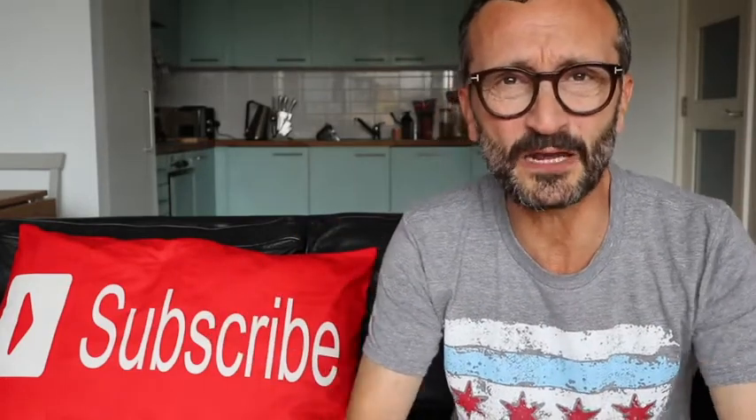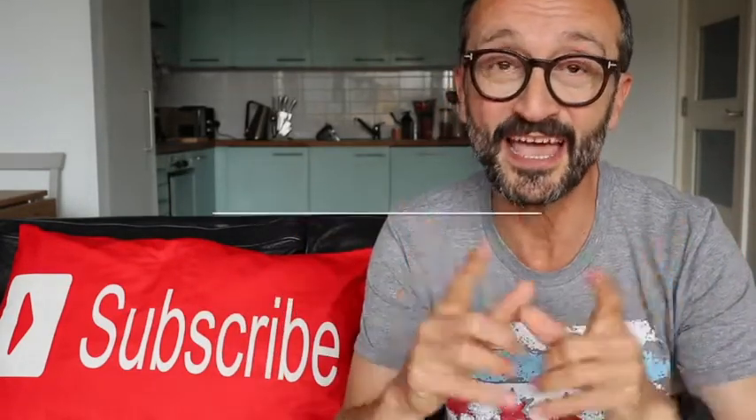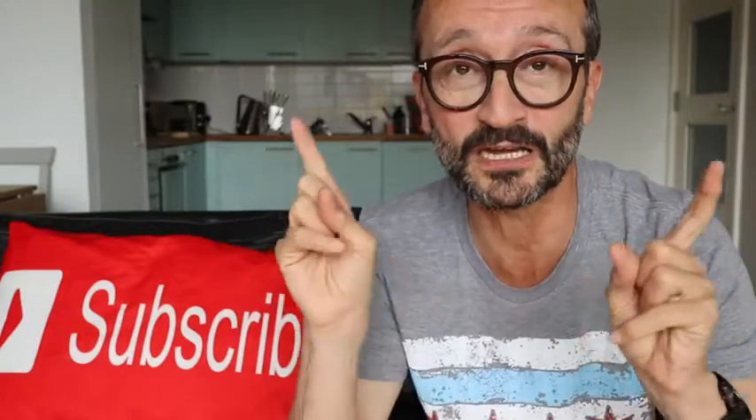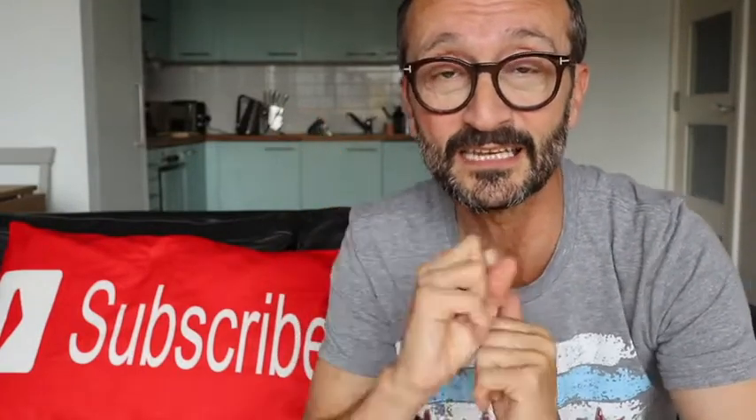Welcome to today's video where I'll be talking about how to run a faster 5k. Good day my friends, my name is Donato. For those of you who are new here, a very warm welcome. I'd highly recommend clicking the link for the prelude to this series, which gives you a bit of background of where I've come from and puts a base in terms of the information I'm about to share.